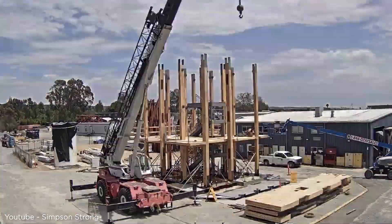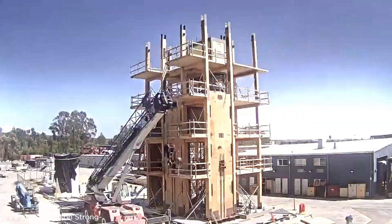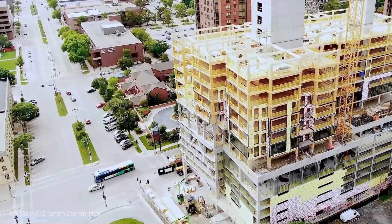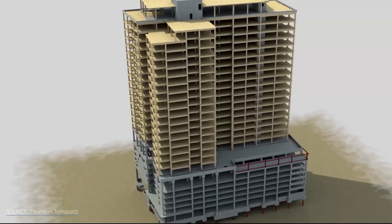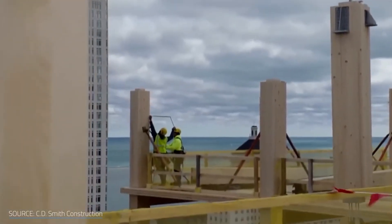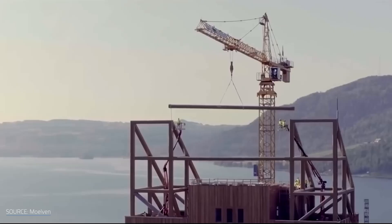Engineered timber is fast to build with, environmentally friendly, and strong enough for modern construction. Timber buildings store carbon instead of producing it. Each cubic meter of timber locks away about a ton of CO2. When you multiply that across an entire skyscraper, the numbers get pretty impressive. Advances in engineering have made it possible to build taller and stronger with timber than ever before.